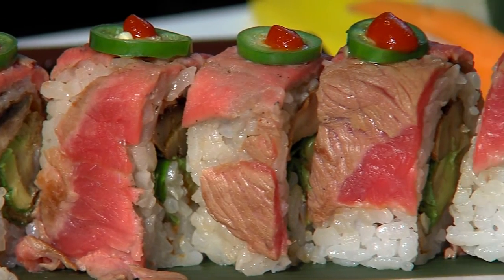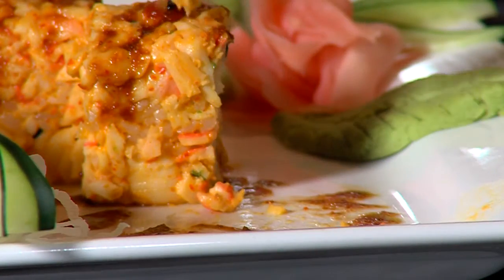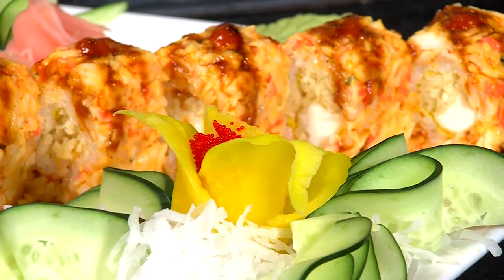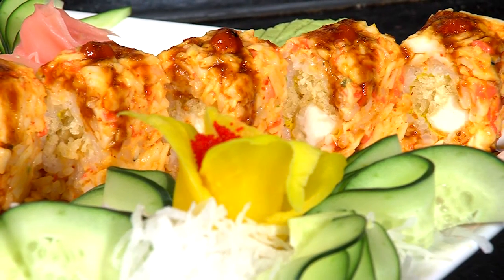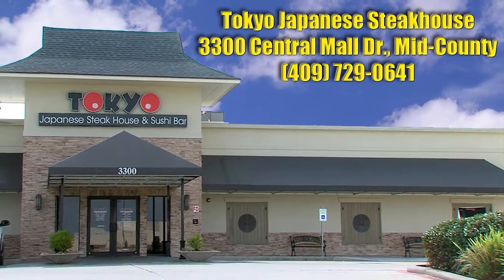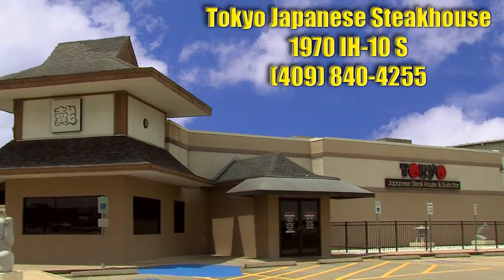You can get well drinks for three dollars, so what a great thing to do on a Wednesday. I want to go ahead and give this a try because Juan works magic. That was absolutely incredible — oh my god, I love his food! Don't forget they have three locations: one across from Central Mall in Port Arthur, one on Dowlen in Beaumont, and right here on I-10.